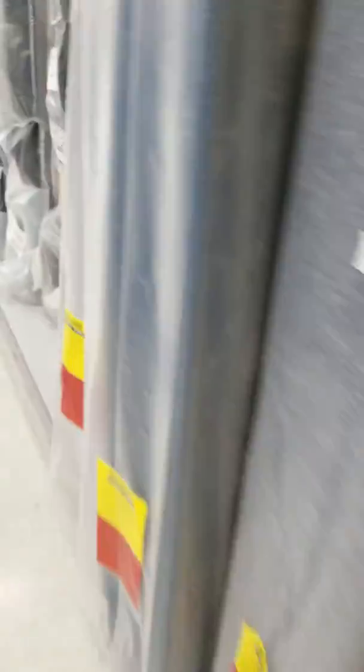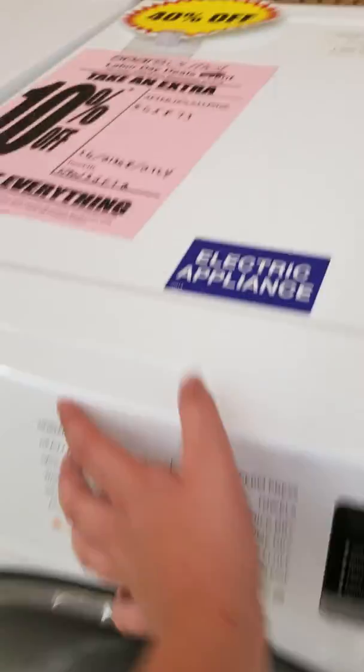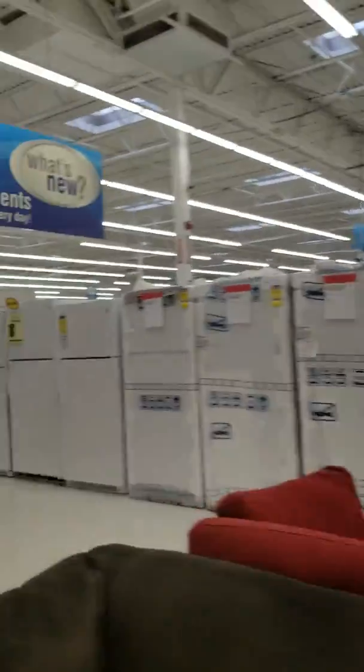I don't want this thing to fall. It's good. We got the vacuums here. Look at this comfy couch here — it's so comfy. We got a vacuum here. Look at this set of washers. This thing won't turn on.